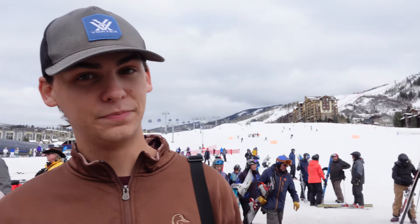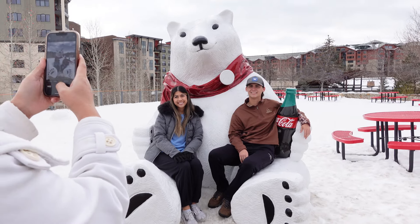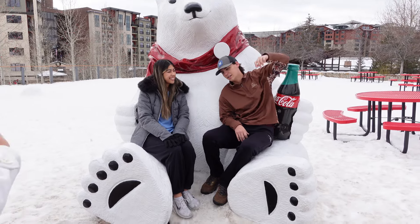It's going to be fun! Look how cute. They found a little Coca-Cola bear, so they're getting a little picture together.